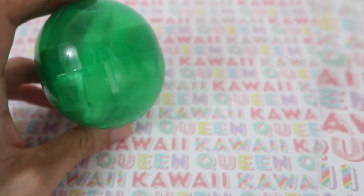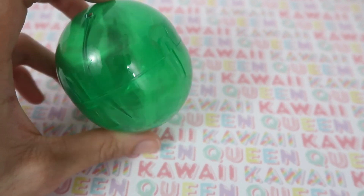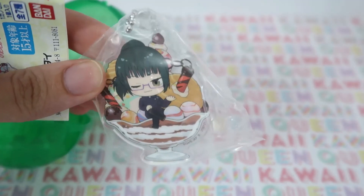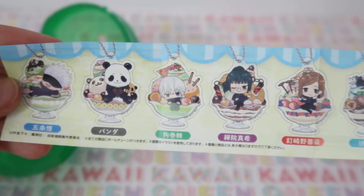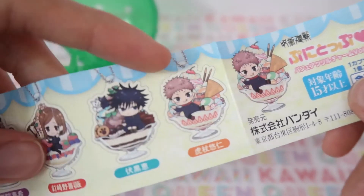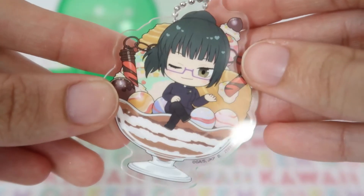Here it is all set up. Next I'm going to open this gacha ball that's Jujutsu Kaisen themed. We got this character — I'm not really sure what their name is, but it is a cute charm. Here are all the other possibilities we could have gotten, and here it is up close.